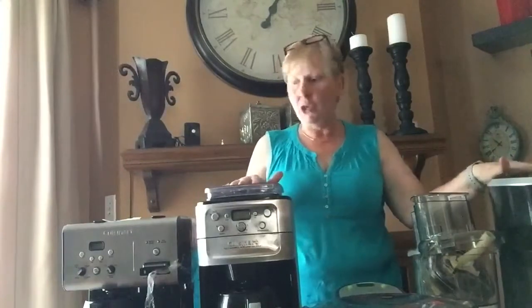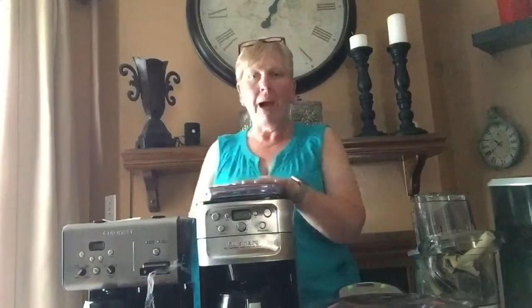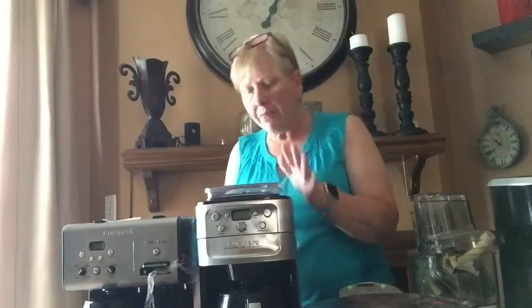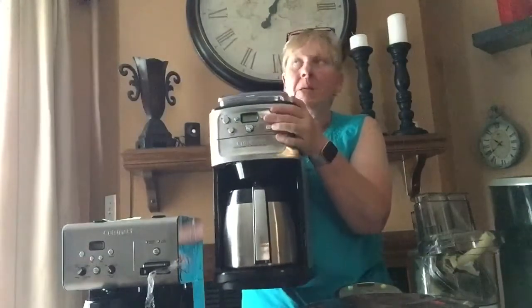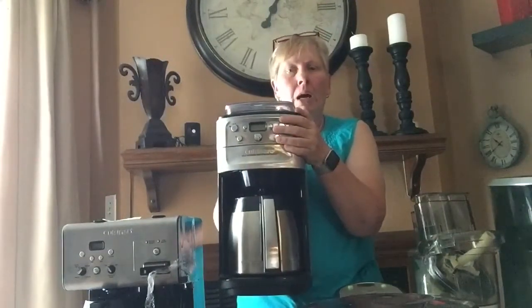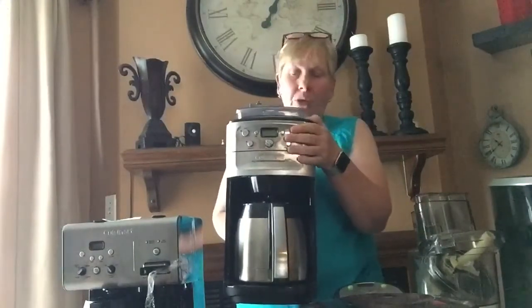I do have some big stuff here. I have gotten coffee pot crazy lately, so I've been buying a lot of them. This one is probably the best one I bought today. This is a Cuisinart Grind and Brew coffee pot — you put the coffee beans in the top, it grinds them, and then it brews the coffee. This one has the burr type grinder. This coffee pot is worth about $200.